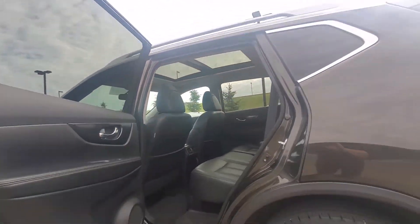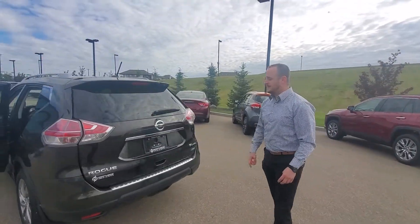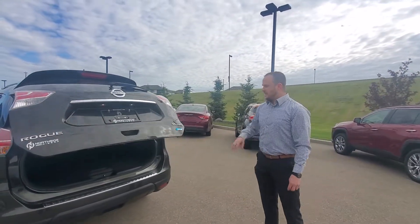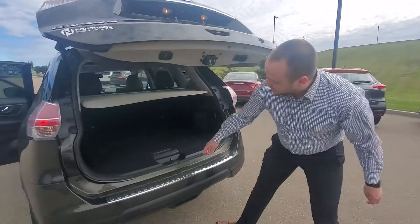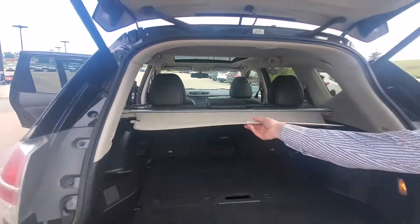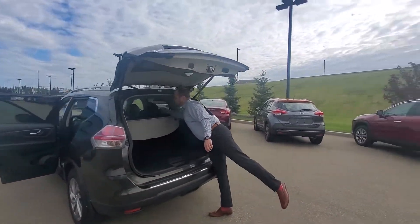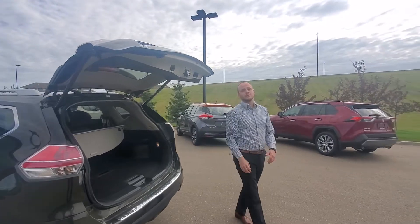Tons and tons of space coming around to the back here, which I really love about this — you have your power lift gate. This automatically opens up, you have tons of space in here too. You have extra compartments there and you also have your privacy screen here as well. And these go down very easily too, for whatever purposes you need for storage.